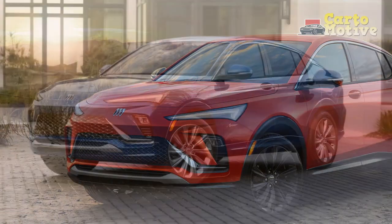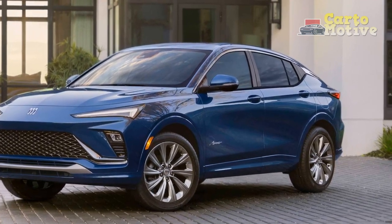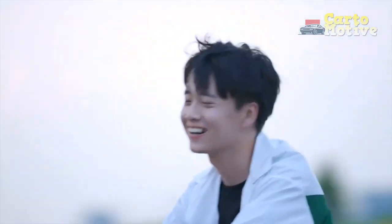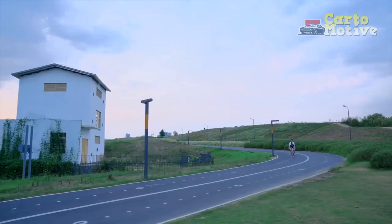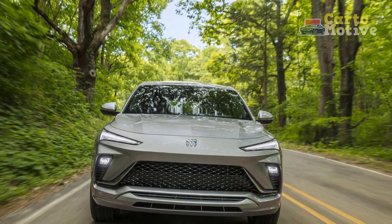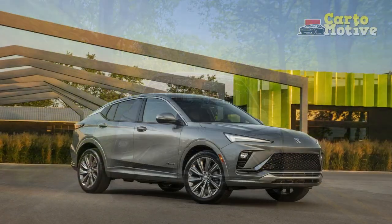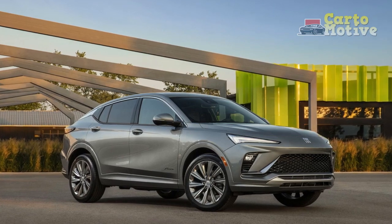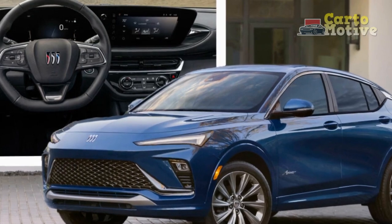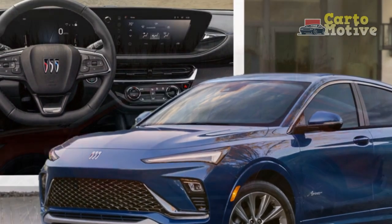Interior and comfort. Step inside the 2024 Buick Envista, and you'll be greeted by a meticulously designed cabin that prioritizes comfort and convenience. The spacious interior offers ample room for passengers and cargo, making it an ideal choice for families and those who value versatility. Premium materials such as leather upholstery, wood trim, and brushed aluminum accents are used throughout the cabin, creating an ambience of refined elegance. The comfortable seats are equipped with heating, ventilation, and massage functions, ensuring a luxurious driving experience even on long journeys.